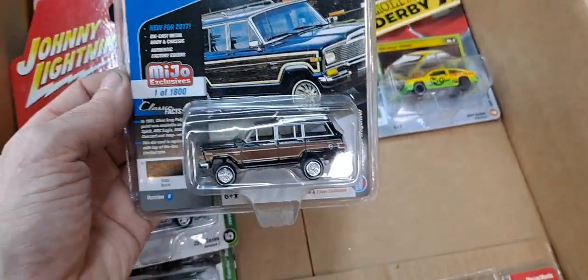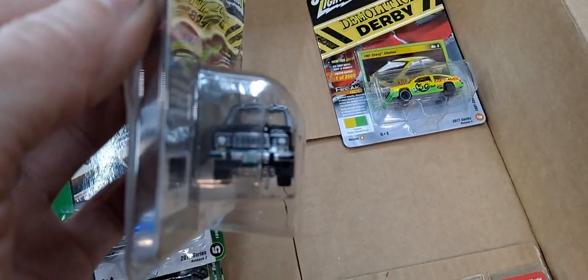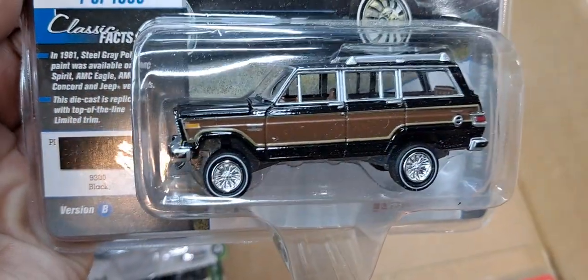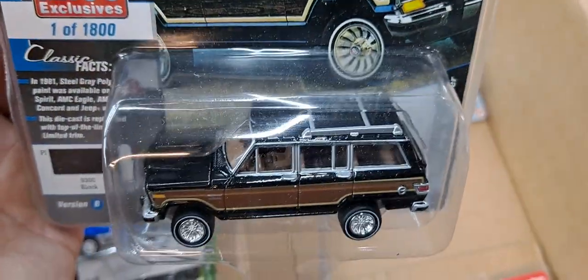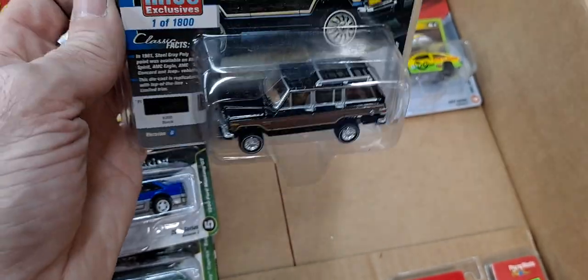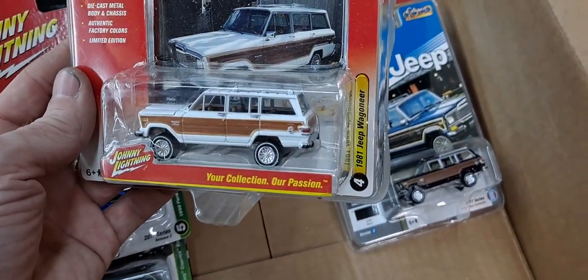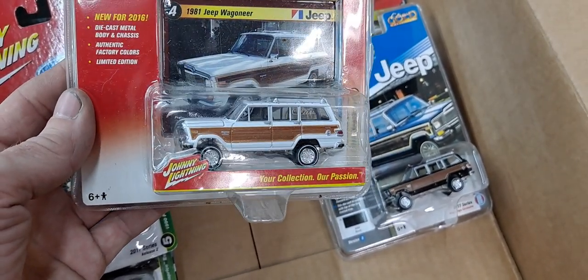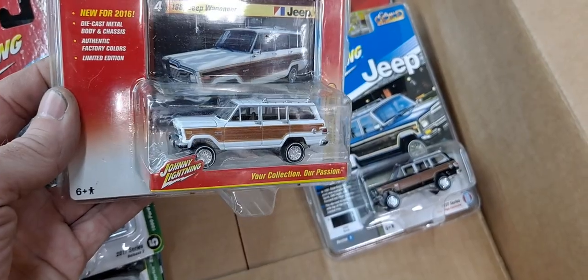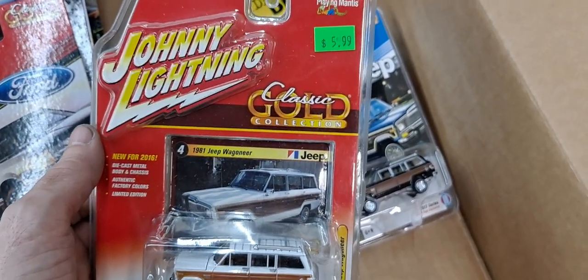And we got a really awesome Jeep Wrangler — a 1981 Jeep Wrangler. I always wanted to open these two, but right after I got them the value went way up, which made it really hard to open. Limited to 1,800. And the last one is in white — another 1981 Jeep Wrangler. This one looks like the one from the movie The Goonies. Comment down below what color the Jeep was in the Goonies movie, or if it was even a Jeep. For some reason I think it was an old Jeep Wrangler.